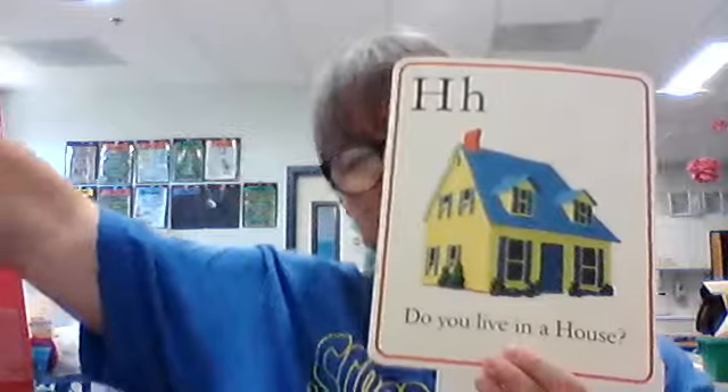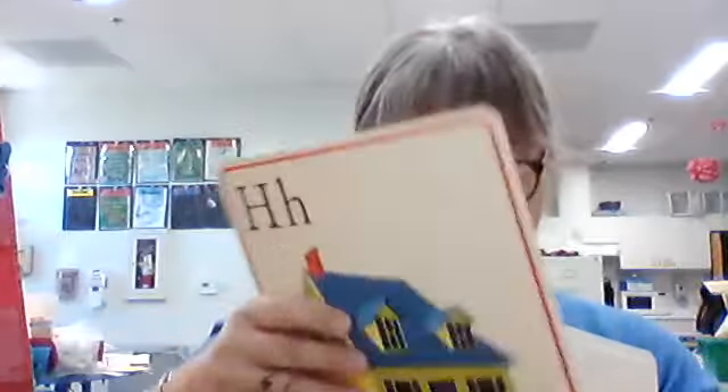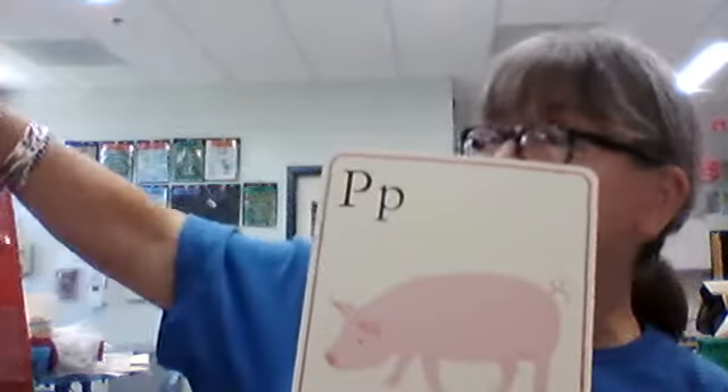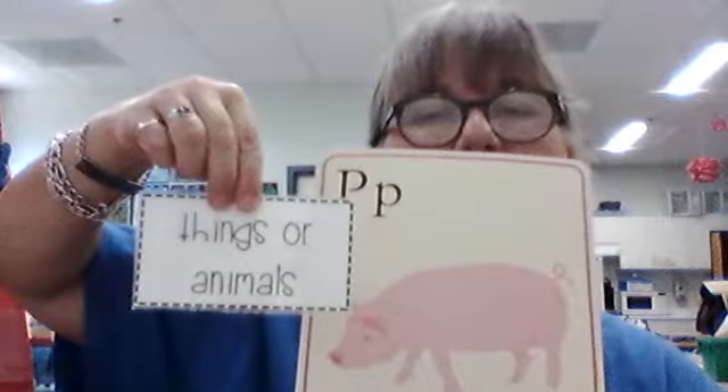We were talking about people, places, or things, right? So let's take a look at some of these. What is this — is this a person, a place, or a thing? Well, it's a house, so it's actually a place. Let's look at what we just did — a pig. Is that a person, a place, or a thing, or an animal? I think it's a thing or animal. Keep thinking about your nouns as we do this.